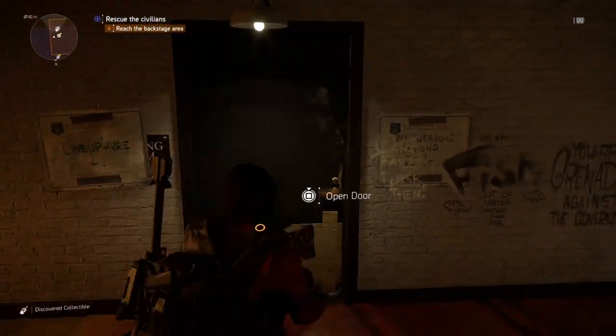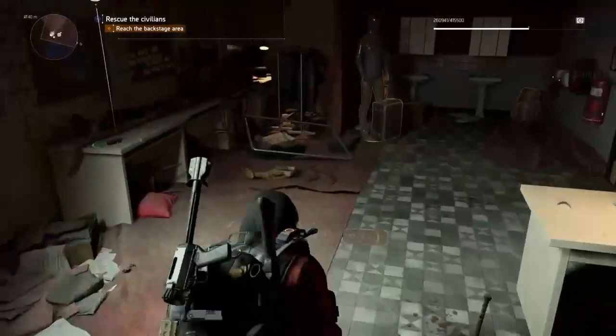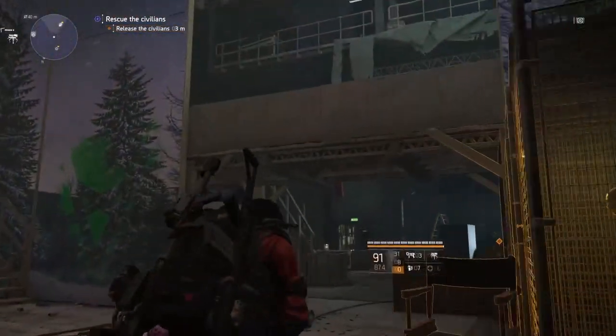Now let's head over and get our next two collectibles. Collectible number three is going to be located right before we head up the elevator — open this door right here and we have collectible number three.